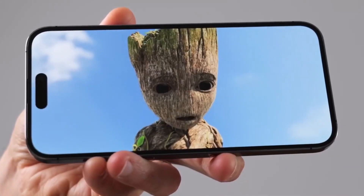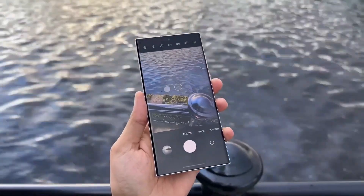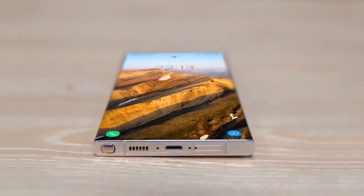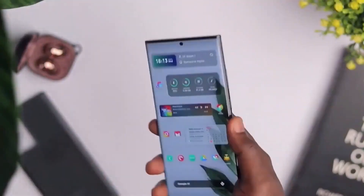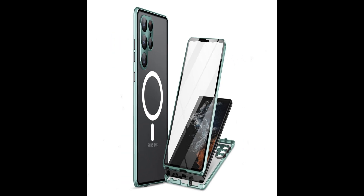First things first, durability. The Galaxy S24 Ultra is getting a major toughness boost with a frame that's 56% stronger, thanks to titanium. No more flimsy aluminum frames. Plus, they've got a new version of Gorilla Glass for super durable screen protection.